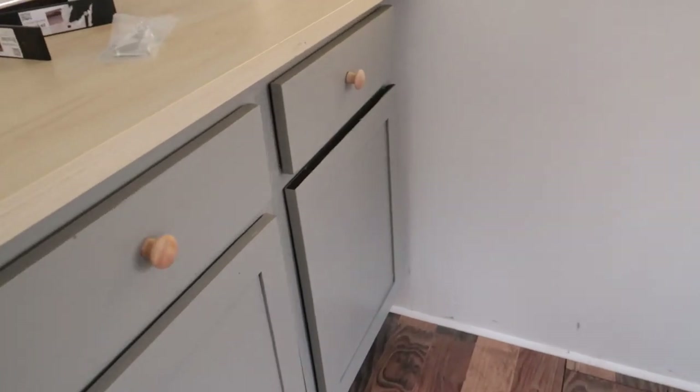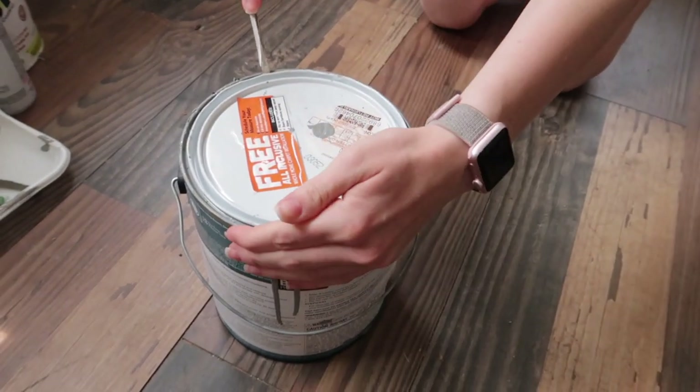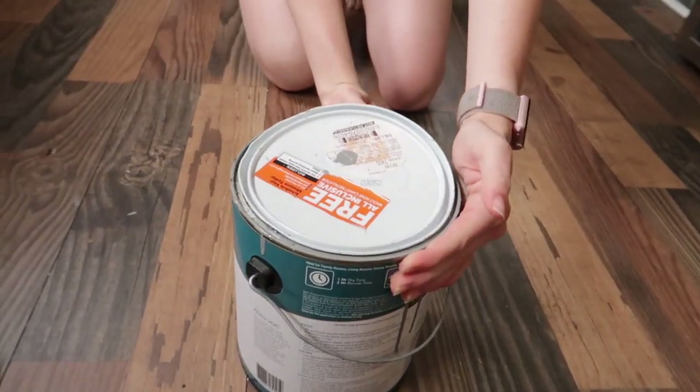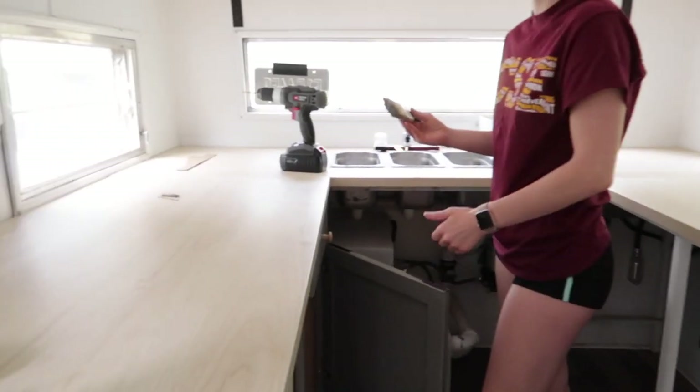It is day two of our camper renovation — really not day two, but day two of having the general build complete and just doing some touch-ups, making sure everything's running smoothly. I'm going to touch up some paint today, maybe start working on our menu, and just make sure everything's looking good. I might start bringing some things in here to get the overall feel. I have my sister and we are going to touch up all the areas that need to be painted around the camper. Step one is to open the paint.